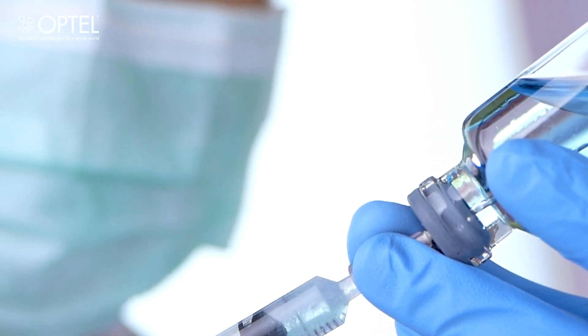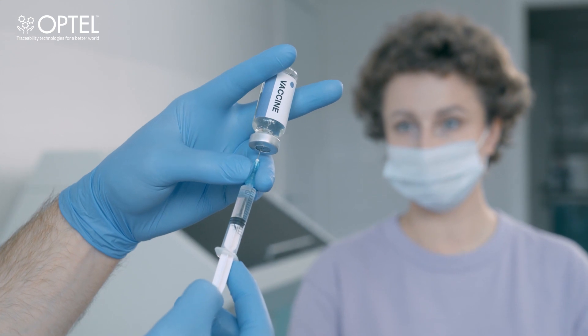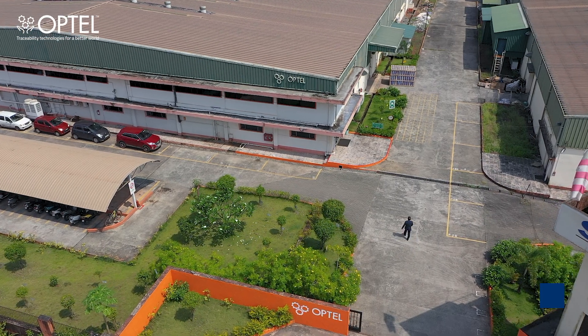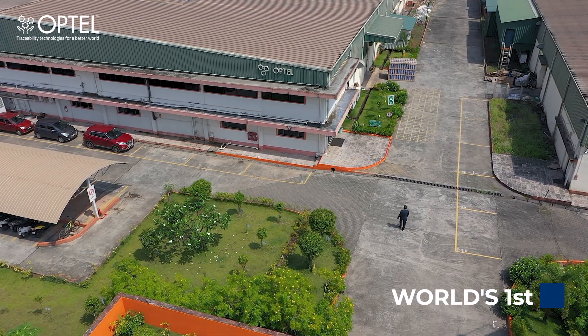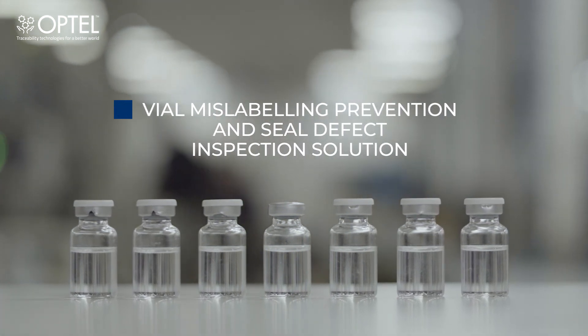Mislabeled vials are the biggest risk to patient safety and can also be a threat to a patient's life. Optel introduced the world's first vial mislabeling prevention and seal defect inspection solution for pharmaceutical injectable products.